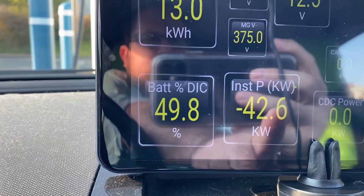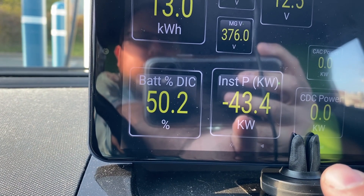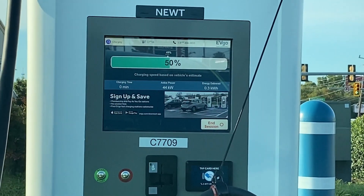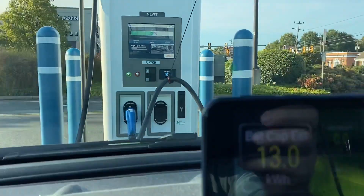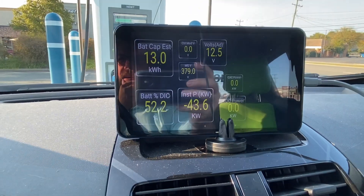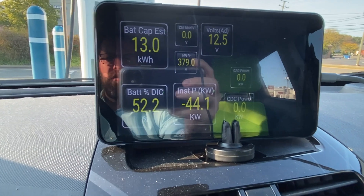This number right here is not quite what we're charging at. We're charging it just a little bit more because, of course, not all of the energy from the charger makes it into the car. You can see that's showing 44 kilowatts, and this is a little bit less than that. But we should get up to 80% real quick.